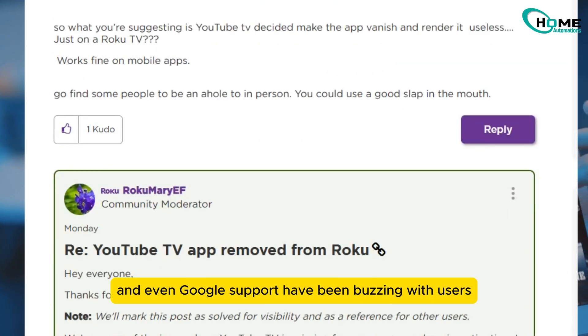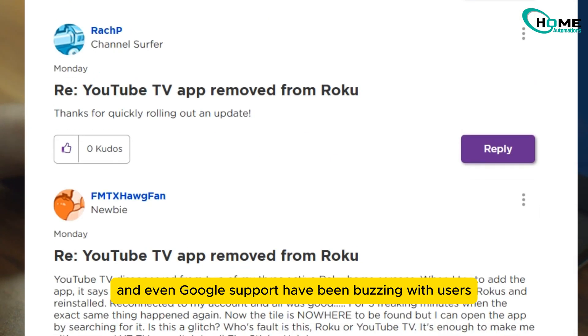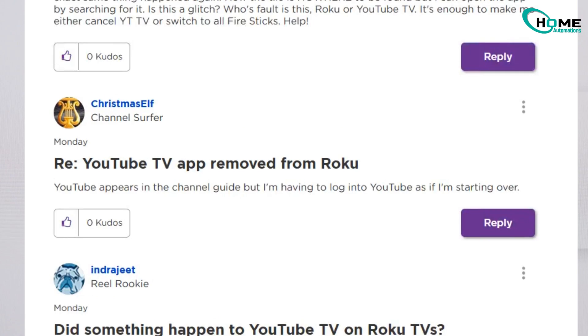Reddit, Roku forums, and even Google support have been buzzing with users trying to figure this out. Frustrating, right?